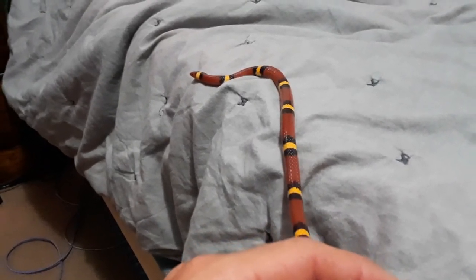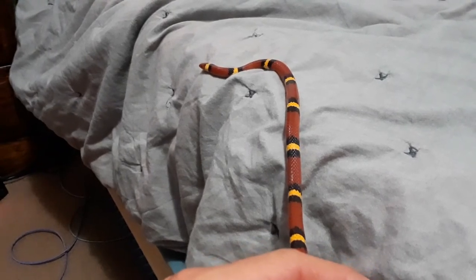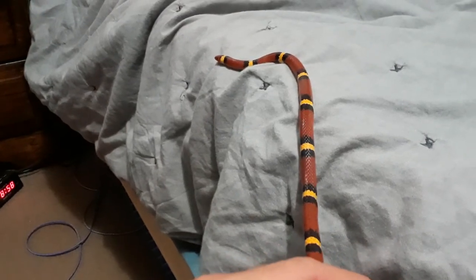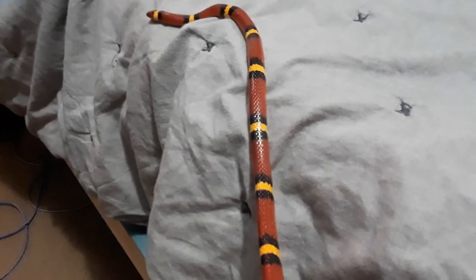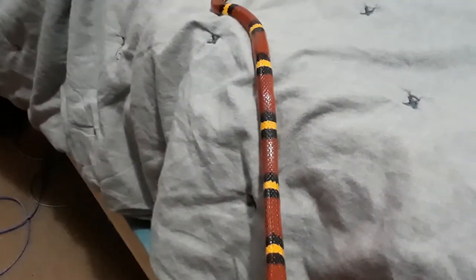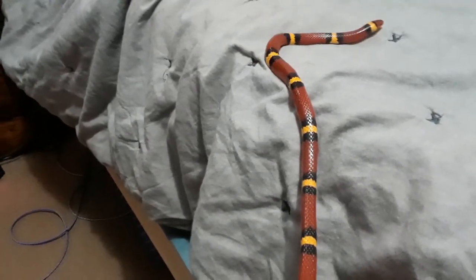Even some of the Texas coral snakes — the Sonoran coral snakes, I believe they're called — their patterns can vary a little bit more than our Florida corals. So anyways, the only part that matters about the rhyme is 'red and yellow kills a fellow.' If the red touches the yellow, it could kill you. You see how the red's touching the black? That's a friend of Jack. But I would just be more concerned with 'red and yellow kills a fellow.'